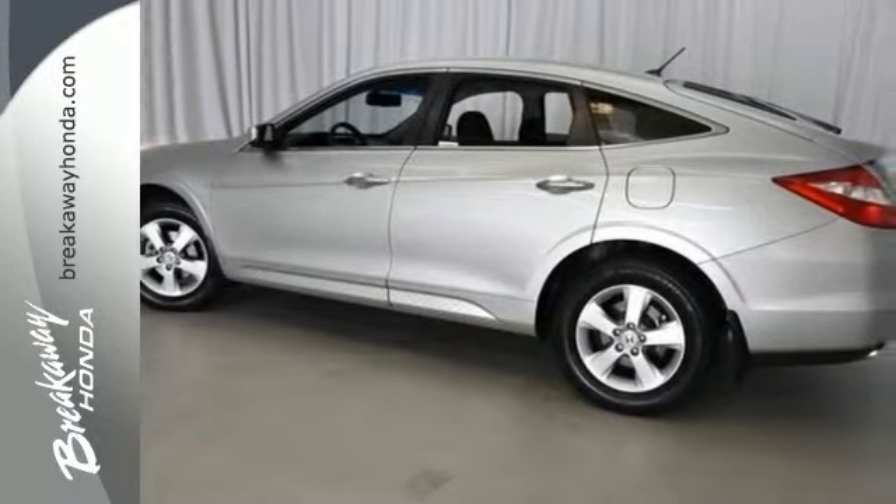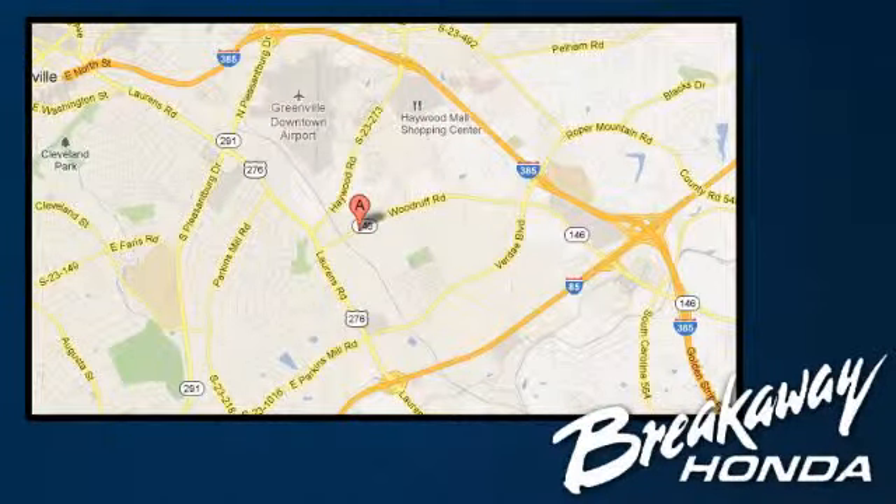Come in today for a test drive. Call, click or stop in today. We're conveniently located at 330 Woodruff Road in Greenville, South Carolina.